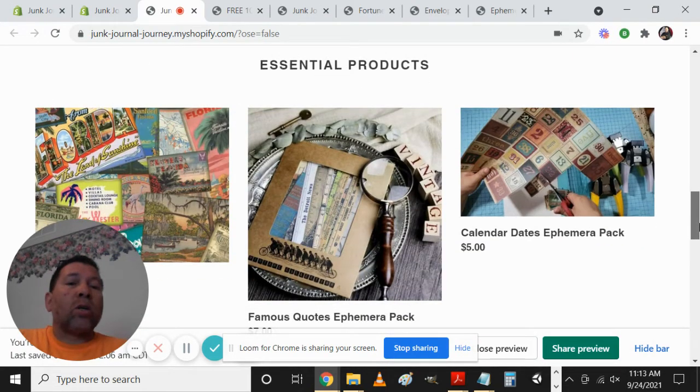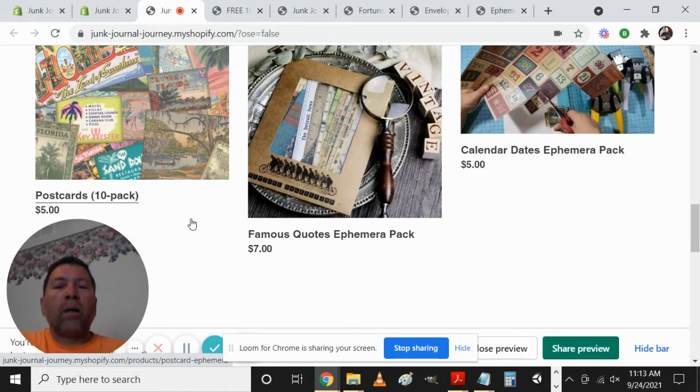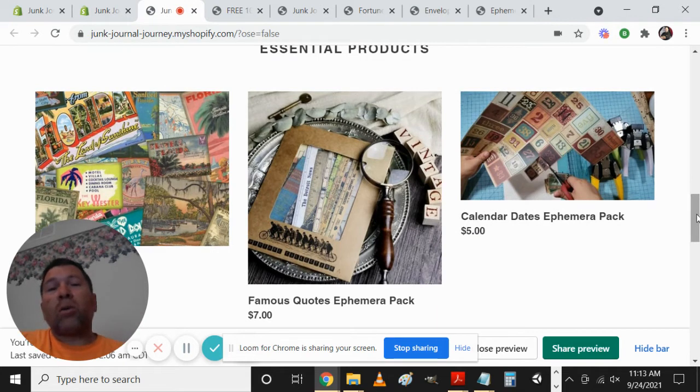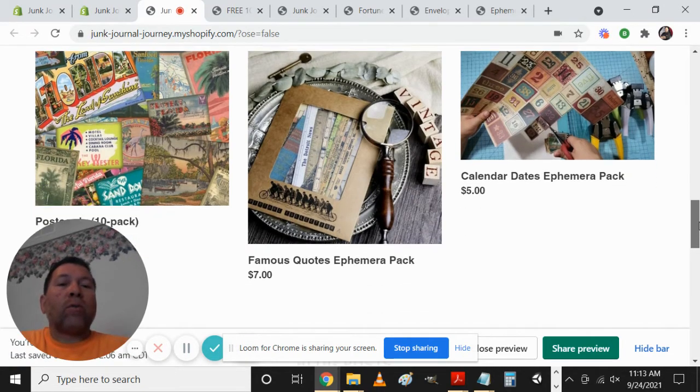Down here we have some essential products — or recommended products, depending on what you want. This shows some postcards in a 10-pack, some famous quotes in strips that you cut out and glue in wherever you want, and then a calendar dates ephemera pack. Ephemera is a piece of glitz, if you will — something you put in that gives it a certain feel. Like the postcards: the Florida postcard adds a certain element to it, already done for you. You can make it into an envelope and other fun things, or add a date element with a different look on each one.